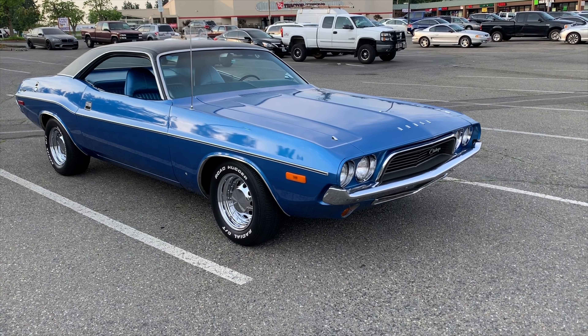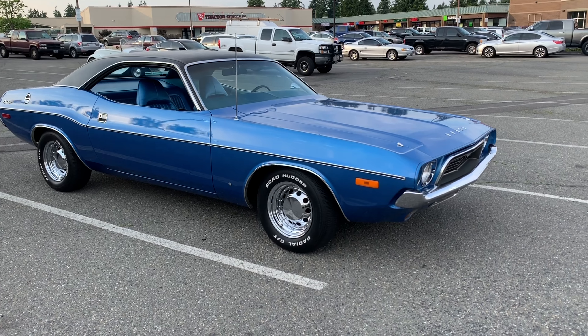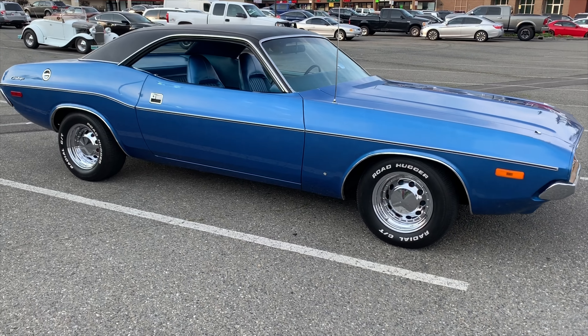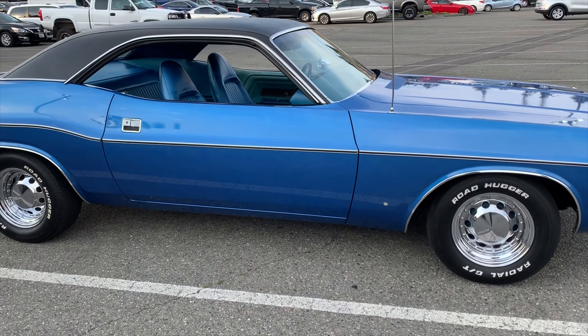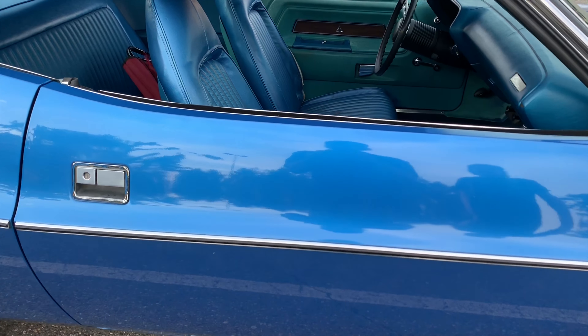My mom drove it for a while, then I bought it from my mom. I've had it for about 39 years. So you bought it basically around 1980? Yeah, somewhere around then. And you said it's original paint?